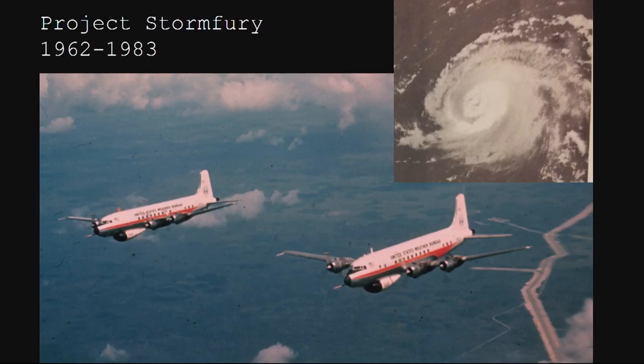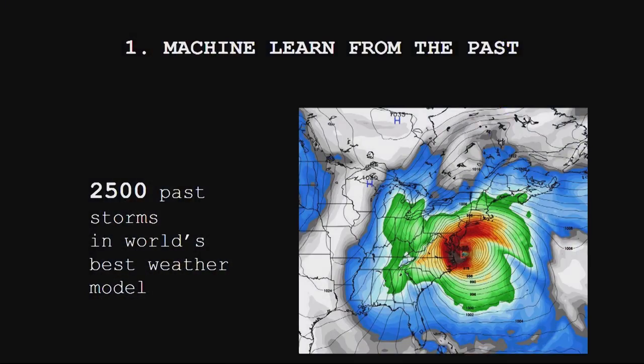Project Stormfury correctly targeted the eye wall in an attempt to weaken hurricanes. They did cloud seeding in a larger ring by spraying aerosols from about 12 airplanes, and they did manage to weaken hurricane Debbie in 1969 — the only storm tamed so far. But their method doesn't work for most hurricanes because they don't contain enough water of the right temperature.